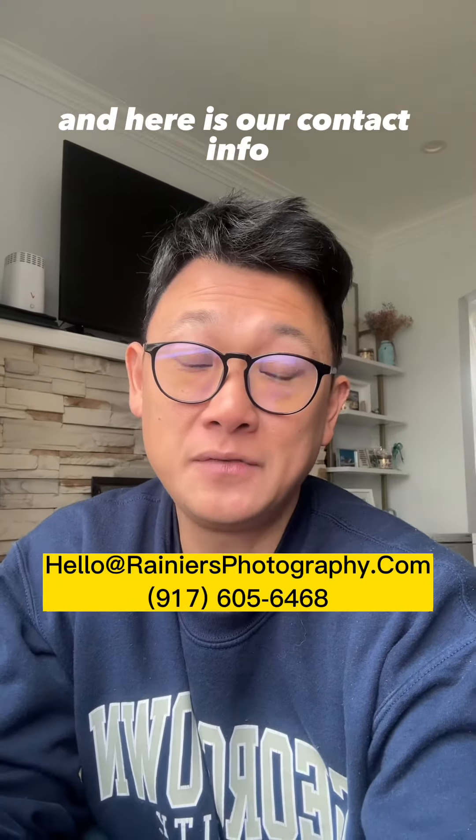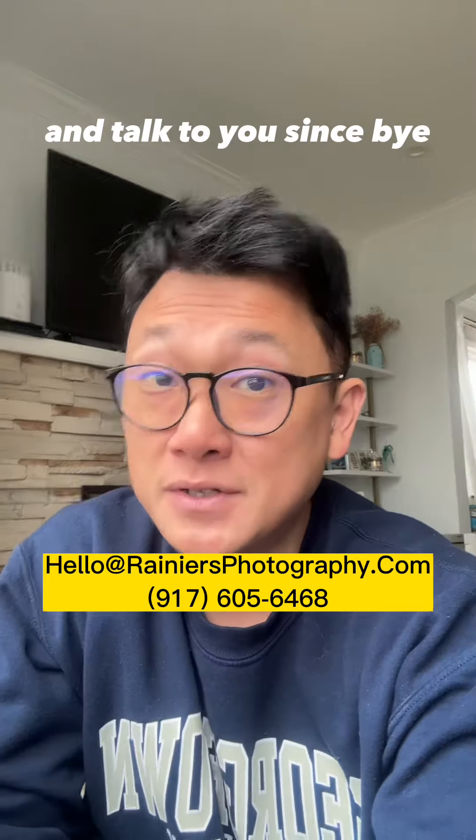Here's our contact info. Feel free to ask us any questions. Talk to you soon. Bye!